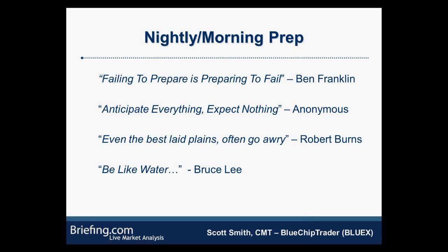Failing to prepare is preparing to fail — that's Ben Franklin. At the same time, you have to anticipate everything but expect nothing. There's nothing more frustrating than putting an hour or two of research in and then nothing develops the next day. A perfect example could be today — the Dow was opening down about 200 points, traded down 375 in reaction to negative earnings from Microsoft, Procter & Gamble, and Intel. That could just wipe away the entire amount of homework you did last night.